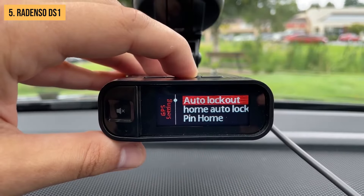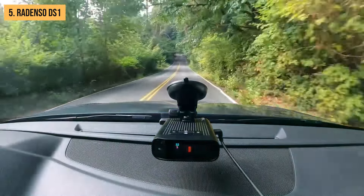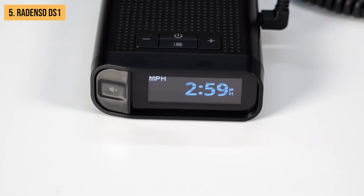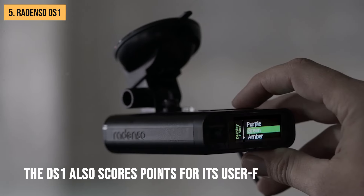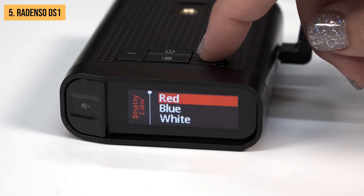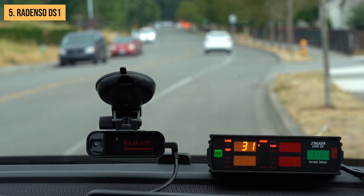One of the standout features of the Rodenzo DS-1 is its automatic GPS lockout. This smart function helps reduce false alarms by remembering and filtering out stationary sources of radar, like automatic door openers at your local grocery store. Speaking of false alarms, this detector is pretty quiet. The display screen is easy to read and even allows for color customization, and it auto-dims so you won't be blinded during late-night drives.